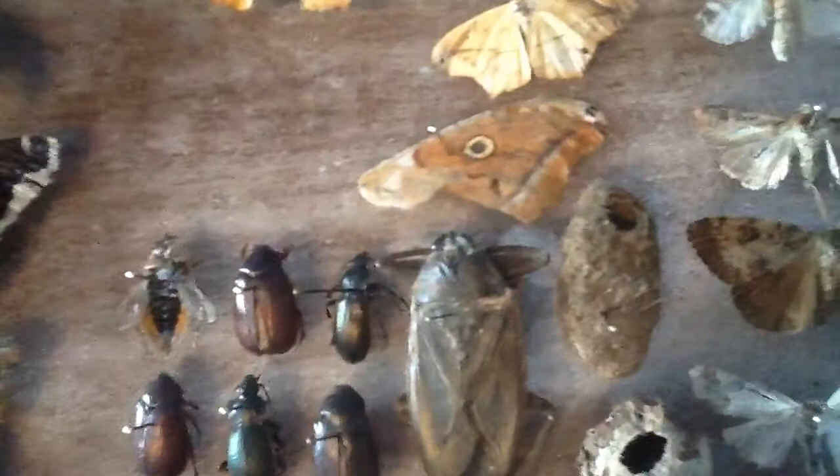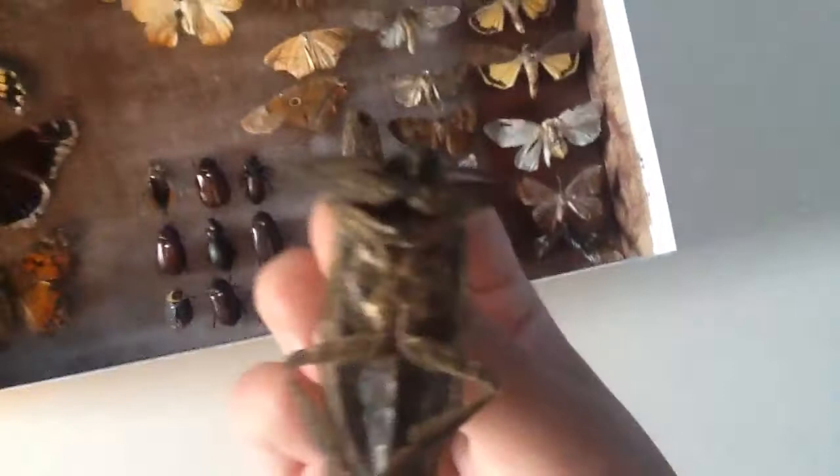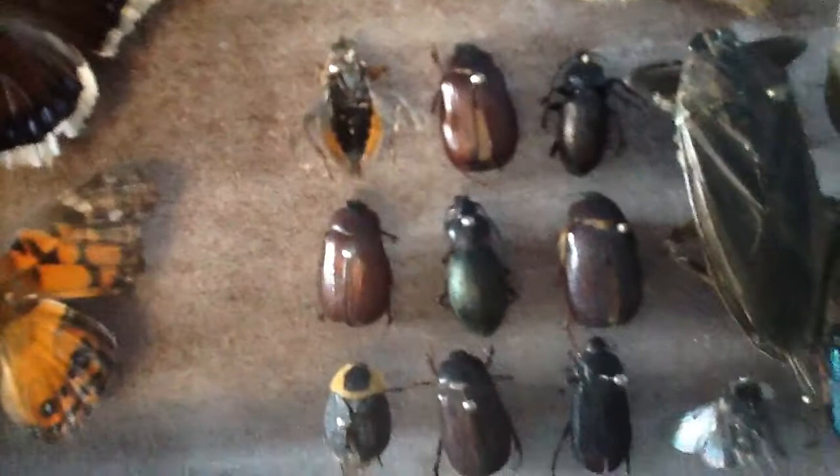Another type of moth, and a giant water beetle called a toe biter. I wonder why — I'll just show you. This is what the toe biter looks like from under — little claws. But yeah, we have some june bugs, cinnadel beetles, and little beetle bugs that I call — I don't know the names. Another water beetle except without the outer layer.